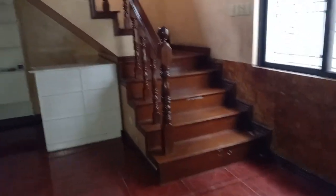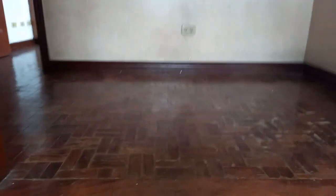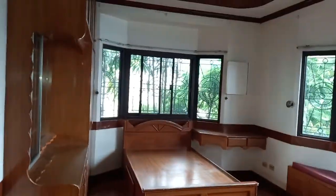We are proceeding to the second floor of the house. This is one of the rooms, a corner unit with windows all around.